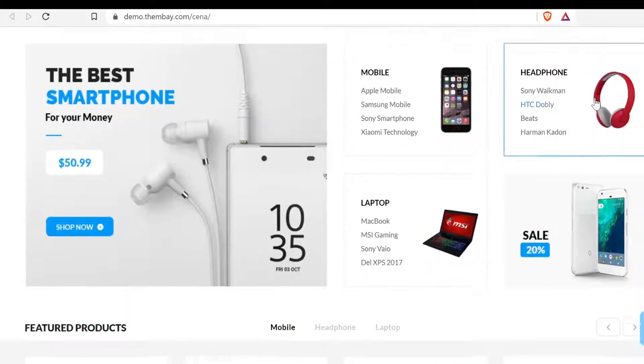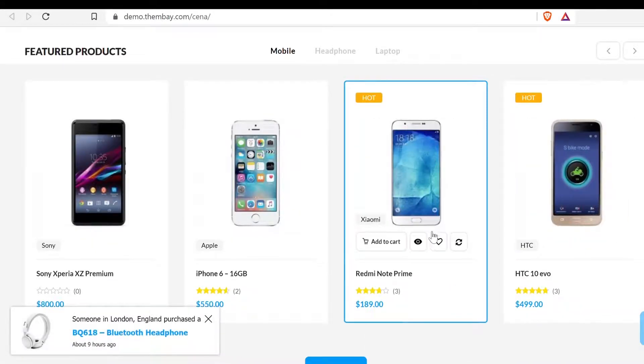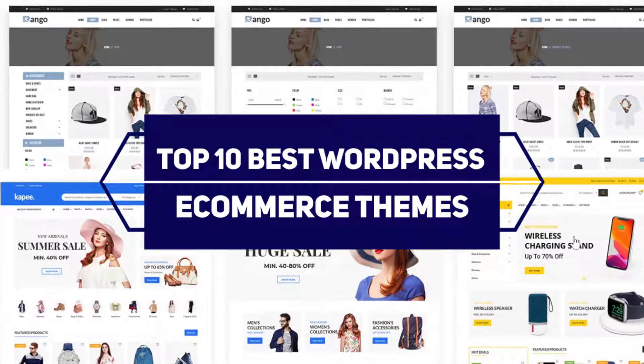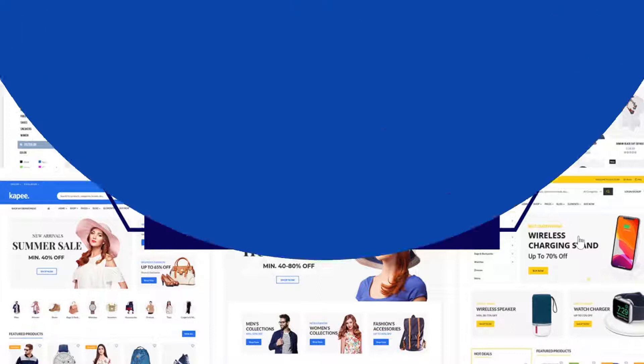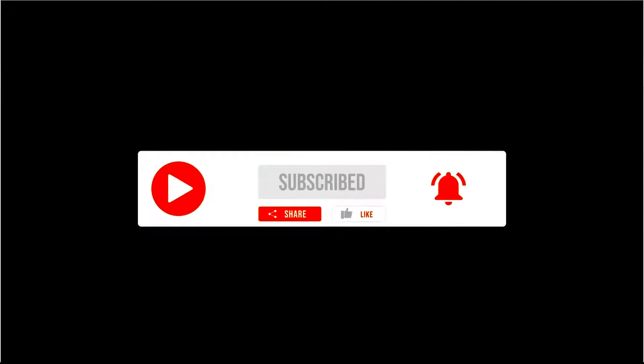The themes are not only beautifully designed, but also high-performing and fully customizable. Here are the top 10 WordPress e-commerce themes you can use to make stunning websites in a few minutes. The links of all the templates are in the description of this video. If you want to download unlimited themes, plugins, templates, and other creative assets, check out the first link in the description below. Before we start, make sure to subscribe and press the bell icon for future updates.